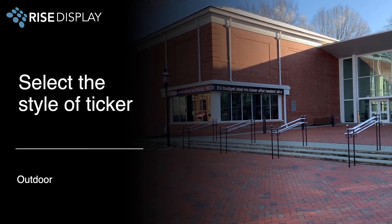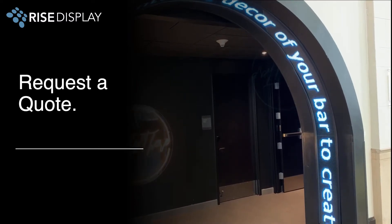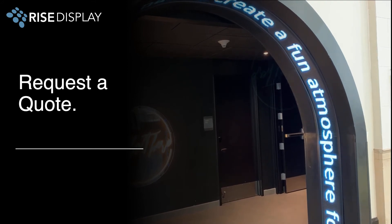Tickers can be weatherproof to operate in outdoor environments and readable in direct sunlight. To get a quote for your unique application, just hit the request a quote button on the website and tell us about your space.